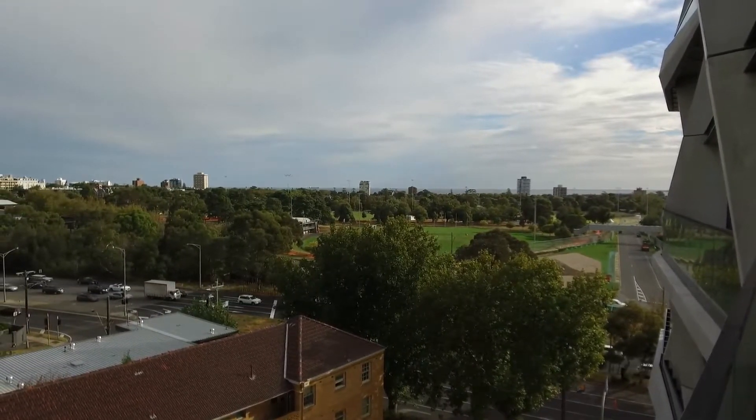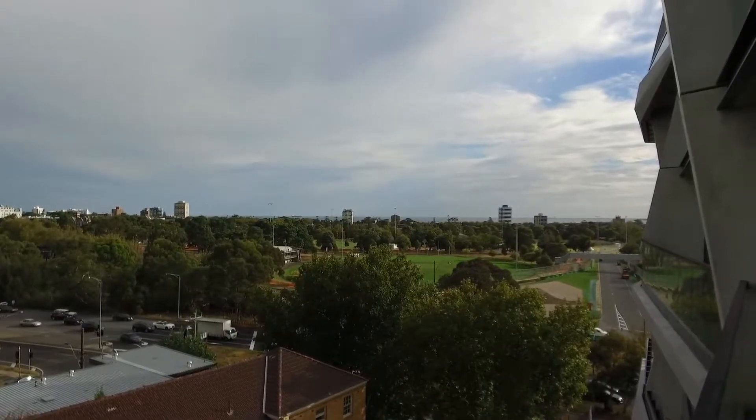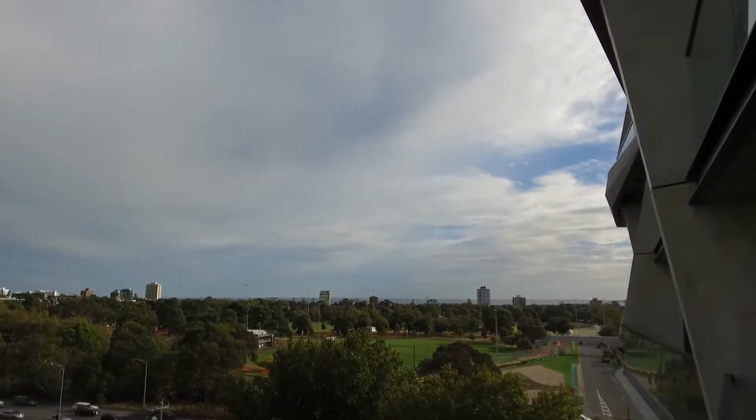So currently I'm just standing on the balcony itself. We have the lovely view over the Albert Park and also the Port Phillip Bay view at the back.